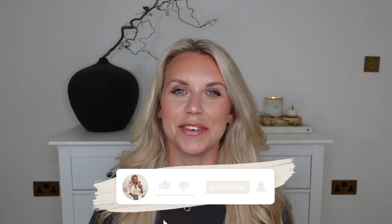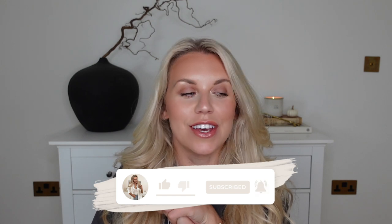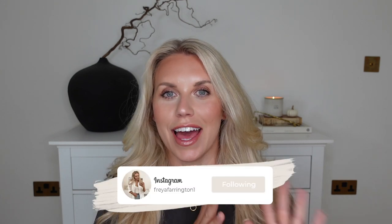Hi guys, welcome back to my channel. Welcome back to a brand new video. Today we've got all things autumn, transitional, H&M fashion. That's the kind of video we're doing today. I have got some new bits that I've actually ordered from H&M and they're all mostly new in. So lots of pieces for the upcoming season.